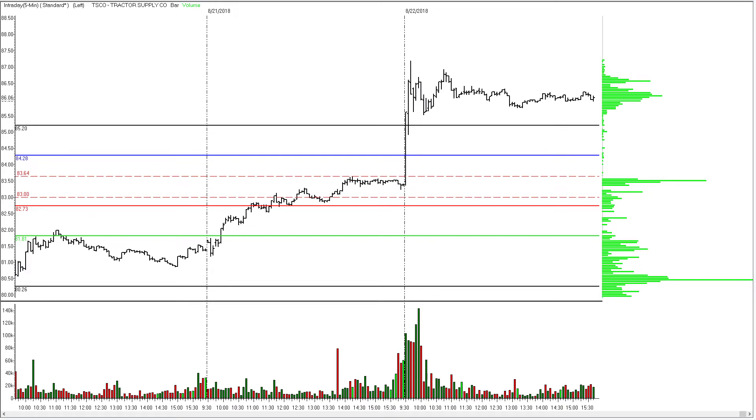TSCO, Tractor Supply Company. Felt like a genius when it hit 83.64 and popped right up to my 84.28 profit objective. Didn't feel like such a genius when it kept right on going without me — from 84.28 up to 85.20 and beyond. My initial stop was 83 dollars. You heard me trying to cancel the exit order in the room today, but it was just too late — it got up to 84.28 before we could even see what the order flow was doing. Coulda, woulda, shoulda, but that's okay — 64 cents per share traded on TSCO.